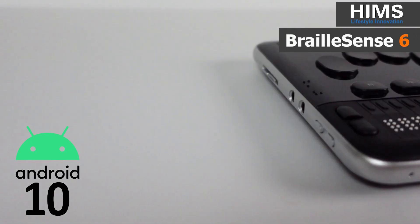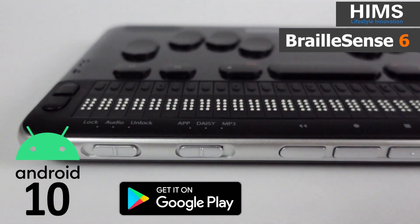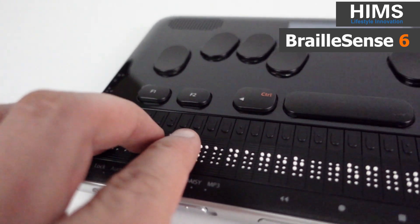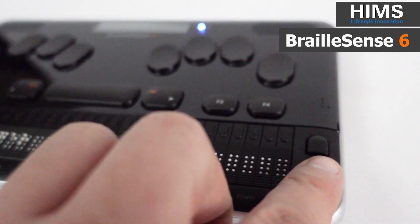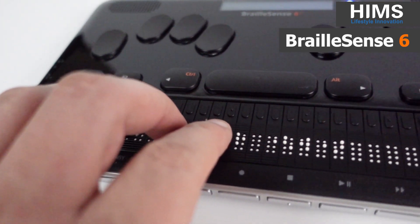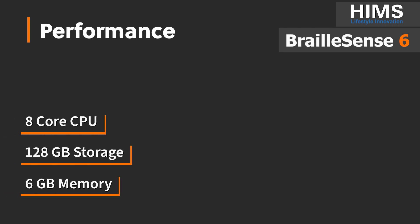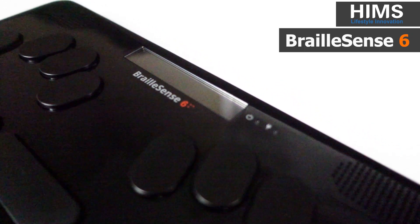Running Android as a Google certified braille notetaker means you get access to Android applications from the Google Play Store. But we didn't stop there. We built a device that competes with mainstream technology using an 8-core CPU and 128GB of storage. Storage isn't the only thing we've increased — we made the Braille Sense 6 crazy fast by including 6GB of memory that's faster, has a higher clock rate, and uses less power than other types of memory.